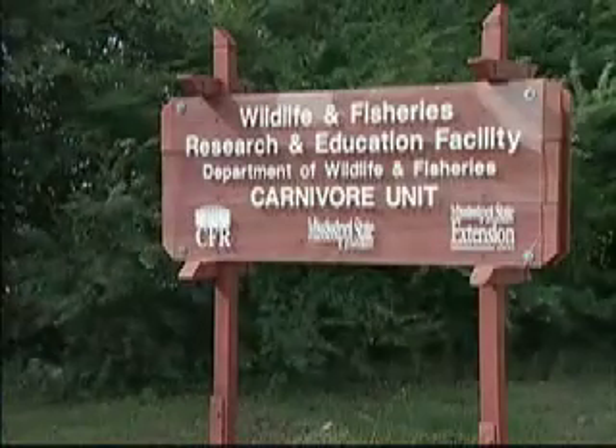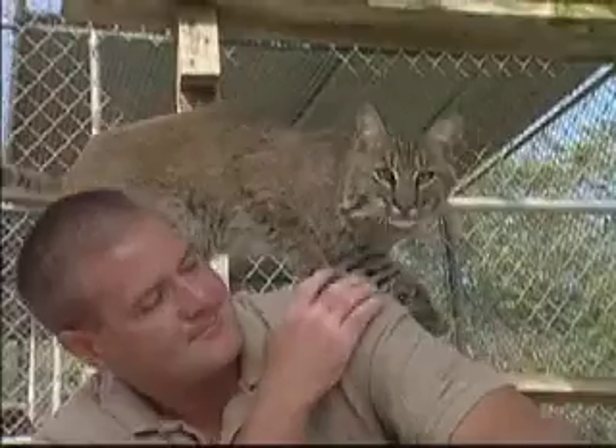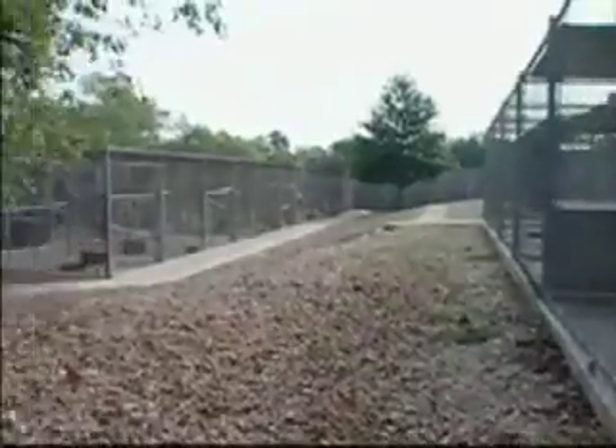Established in 1982, the Captive Carnivore Unit is the only facility in the world with a captive breeding population of bobcats. It occupies over 28,000 square feet and also houses a black bear, tiger, otter, raccoon and foxes for educational and research purposes.